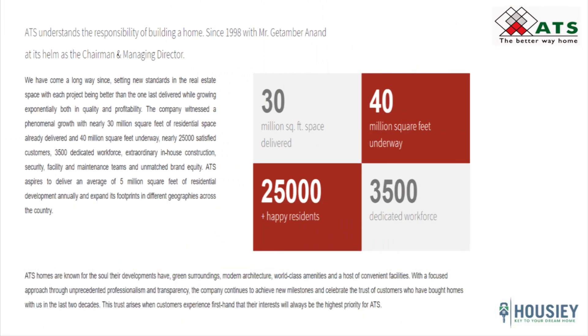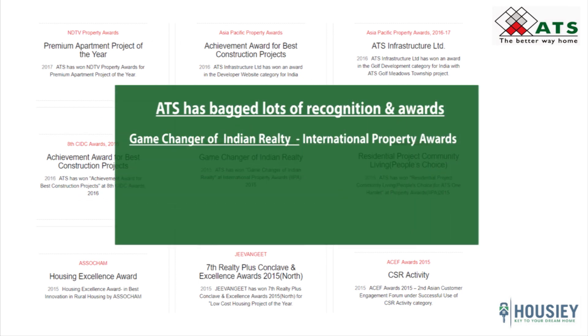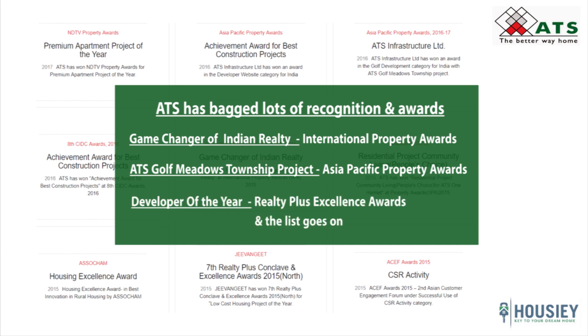Coming to the builder profile: ATS has been in the real estate industry for more than two decades and has catered to all segments, including luxury as well as the aspirational segment. They have served more than 25,000 happy families and have received numerous recognitions and awards, including Game Changer of Indian Realty, International Property Awards, ATS Infrastructure award in the golf development category for India with ATS Golf Meadows Township, Asia Pacific Property Awards Developer of the Year, and Realty Plus Excellence Awards, among others.